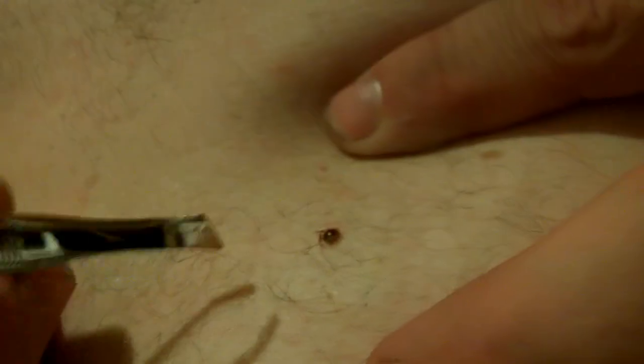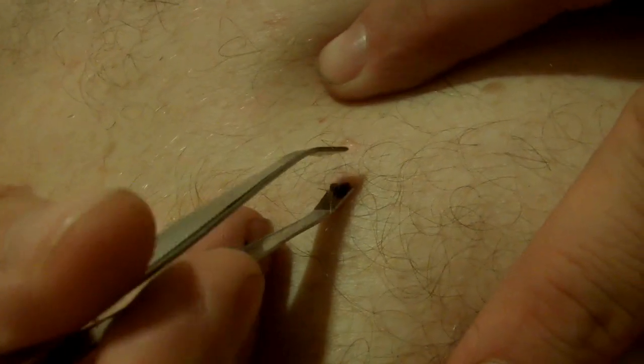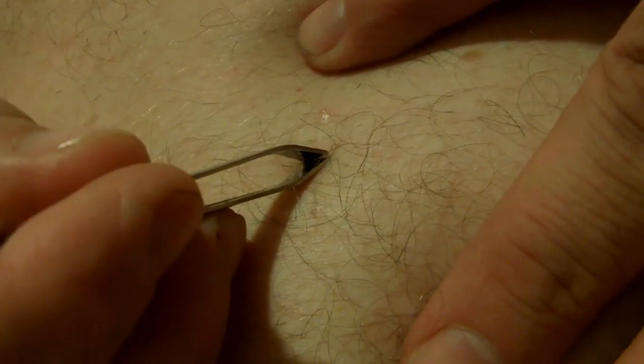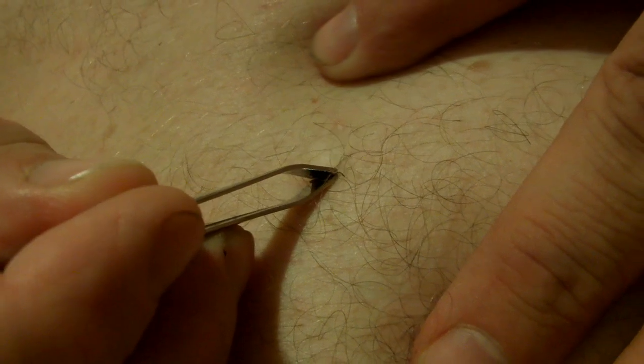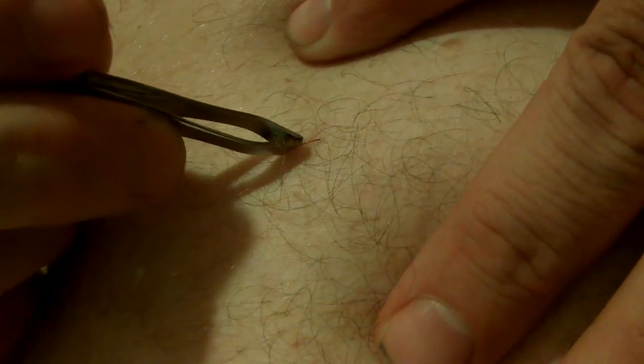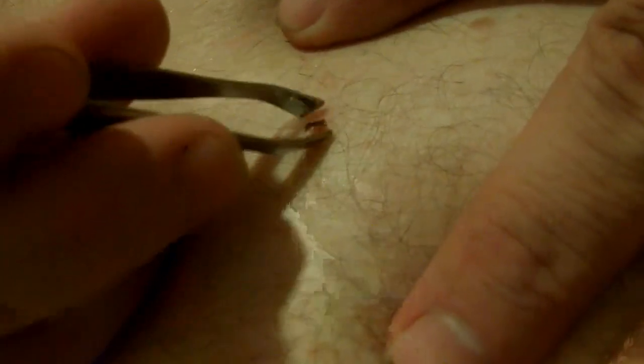Get up underneath it, close to the skin, and grab it with tweezers. There you go. Then you want to check it to make sure you got the head.